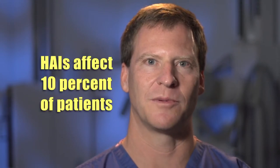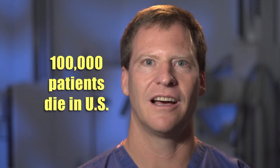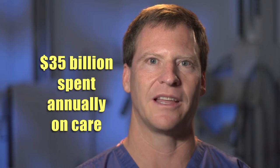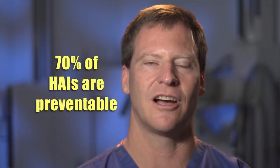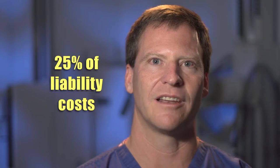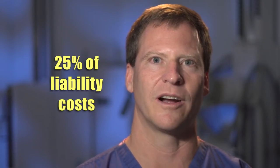Hospital-acquired infections affect 10% of hospitalized patients. According to the CDC, 100,000 patients die and $35 billion are spent annually in the treatment of these illnesses. The CDC states that 70% of these infections are preventable, and additionally, 25% of professional liability costs are attributed to hospital-acquired infections.